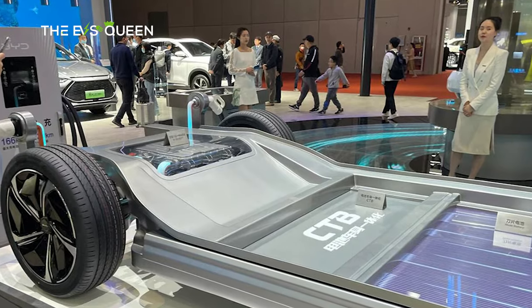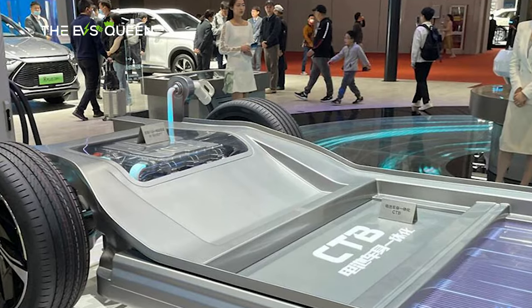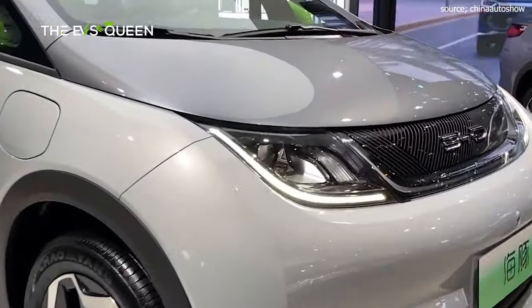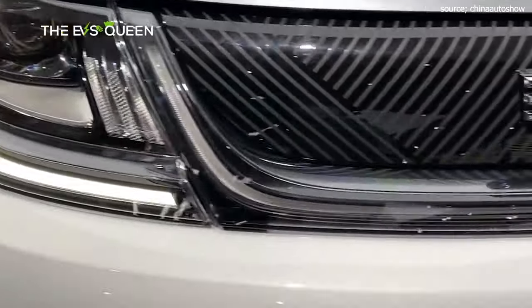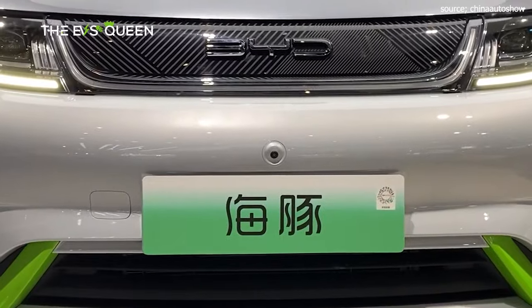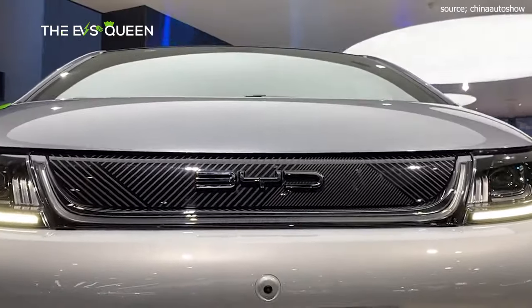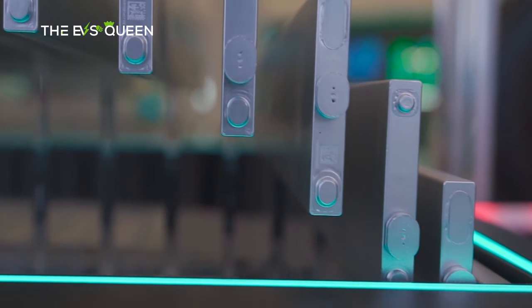Available in four distinct trim levels, each tailored to different preferences and budgets, the Dolphin Honor Edition presents an enticing proposition for eco-conscious consumers. The Vitality trim starts at 99,800 yuan (13,865 US dollars), featuring a 70 kW motor and 32 kWh battery for a 302 km range.